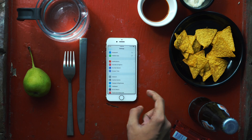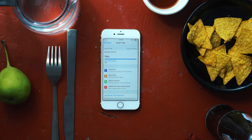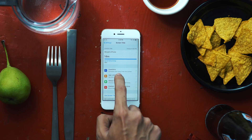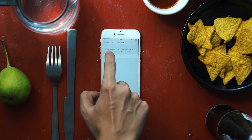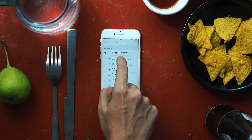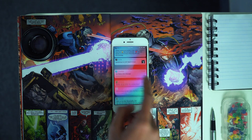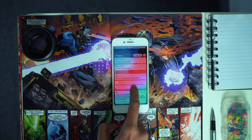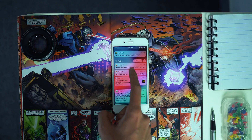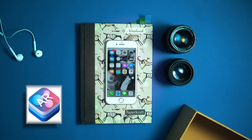iOS now has a feature called Screen Time, which calculates your weekly activity of how you use your phone. It can also limit your app usage — for example, you can set a daily time limit on using Instagram. When it comes to notifications, iOS finally has group notifications.